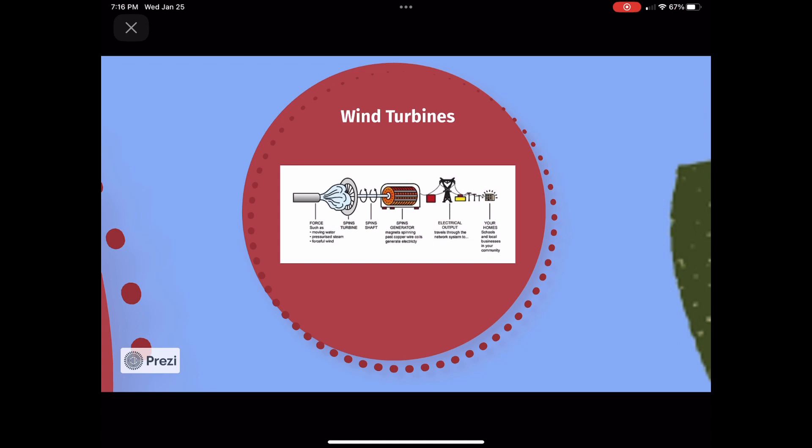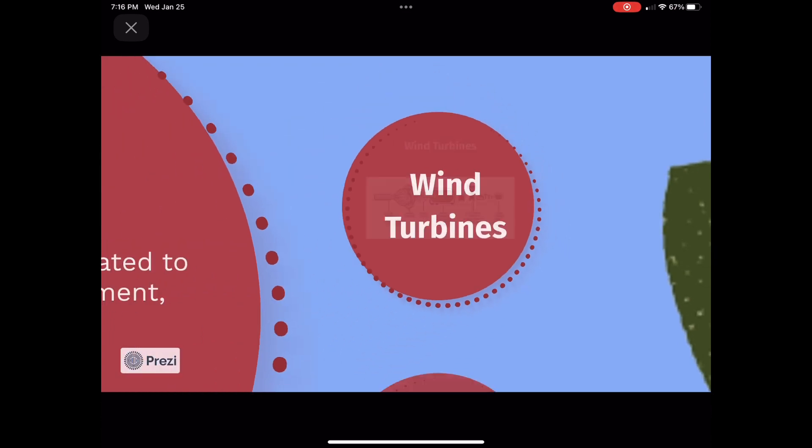There are about 4.7 tons of copper in just a 3 megawatt wind turbine. 53% of this copper is used in cable and wiring, 24% in turbine power and generation, 4% in transformers, and 19% in turbine transformers. As you can see in this diagram of the inside of a wind turbine, the generator has magnets spinning past copper wire coils that generate energy.